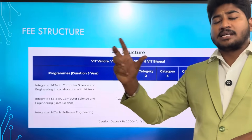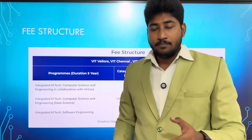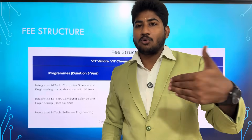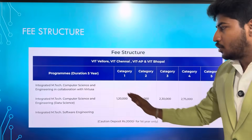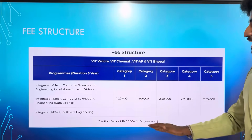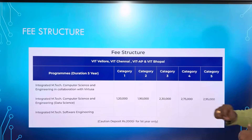This is a very high-tier campus. First category: 7% of the seats have fees of around 1,30,000. Last year we had 90% fees; this year fees have increased by 20%. The fee structure has increased. Second category — if you are interested in M.Tech Computer Data or M.Tech Software Engineering — the fee is 1,90,000. 3rd category: 2,30,000. 4th category: 2,75,000. 5th category: 2,95,000.